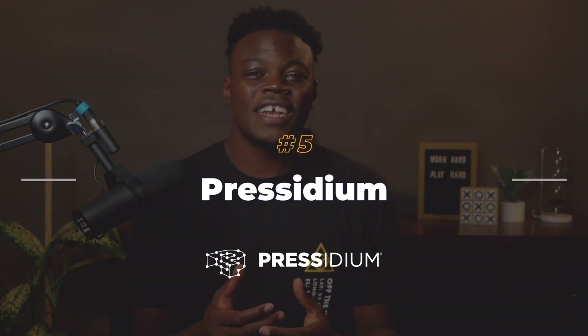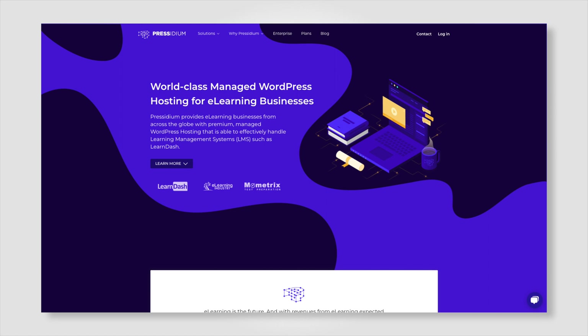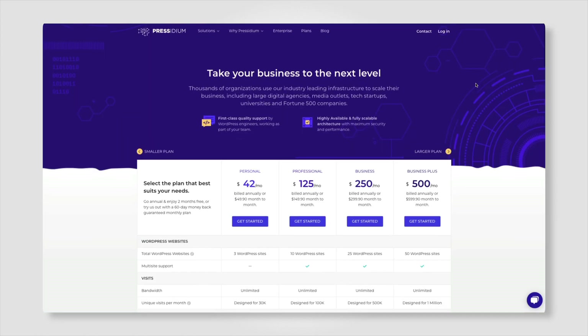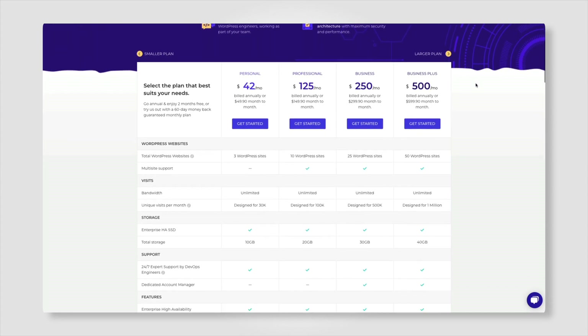Presidium: LearnDash customers love the fact that Presidium goes out of their way to configure their servers specifically for LearnDash. If you have a popular LearnDash site, Presidium will work with you for optimal site performance. They've got a great blog that explains why they're the best high-performance option for LearnDash, justifying their $42 per month price tag. If you're looking for something specific for LearnDash, Presidium is your best bet.